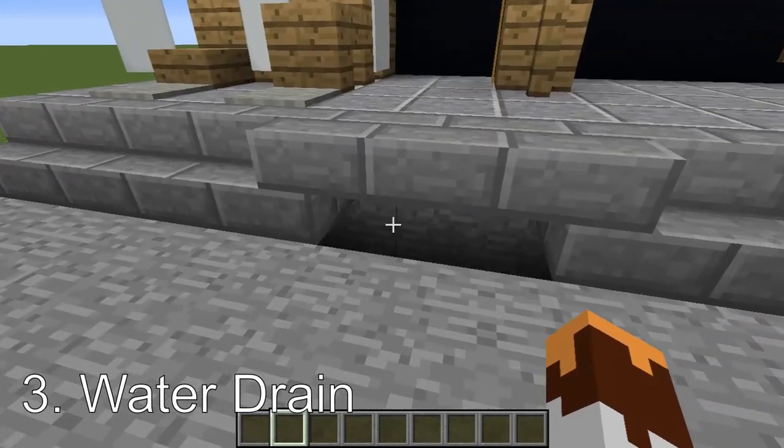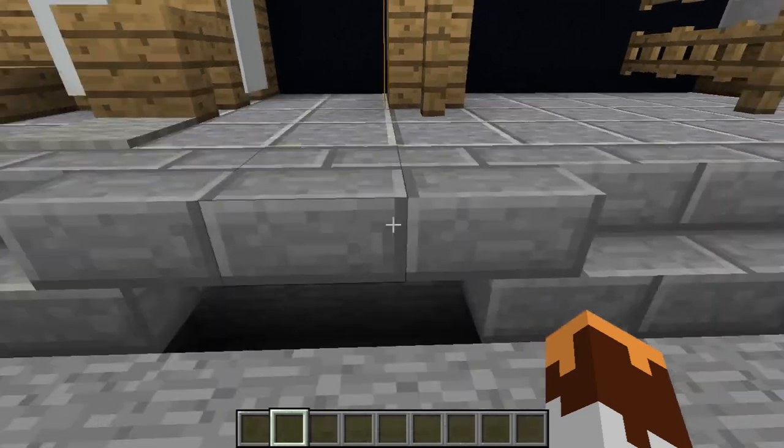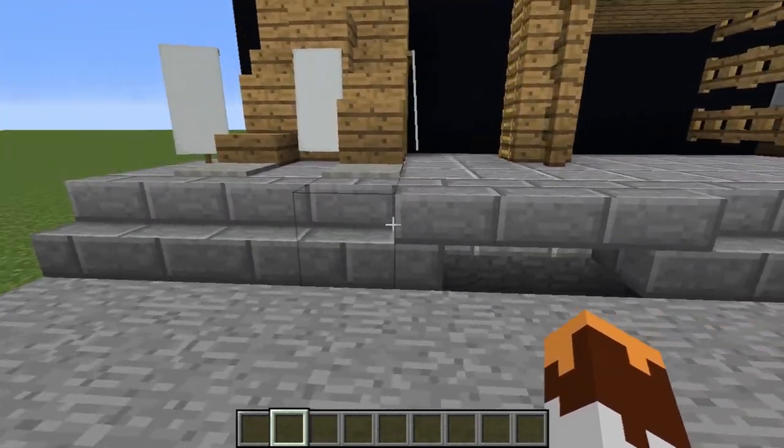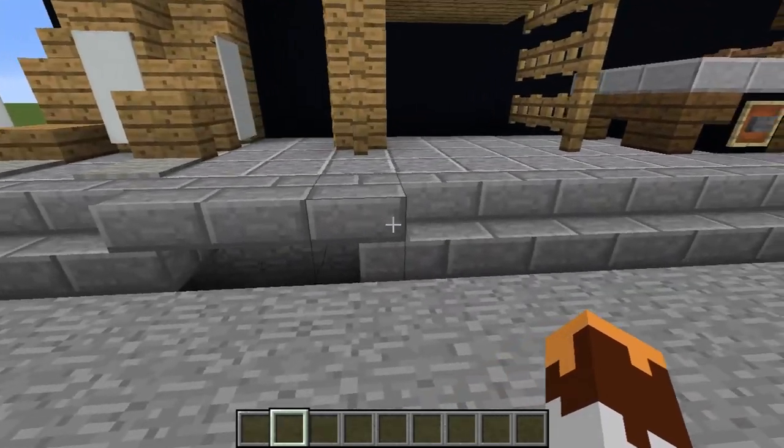Next, water drains. Add water drains. They make it so it's a little bit more lived in and the city's ready for weather. It makes a big difference, adding these every once in a while.